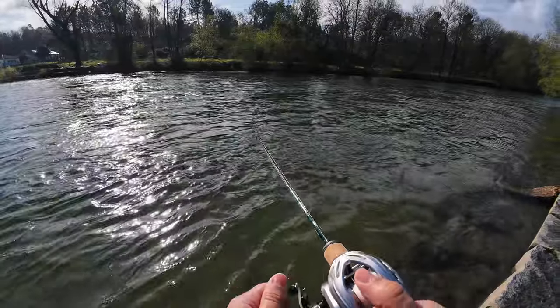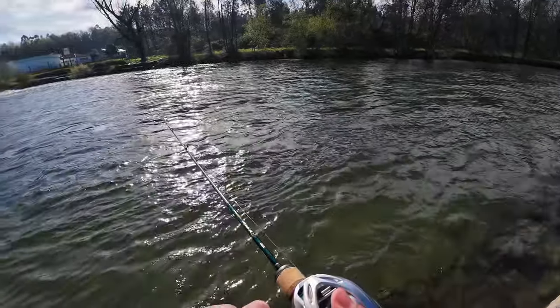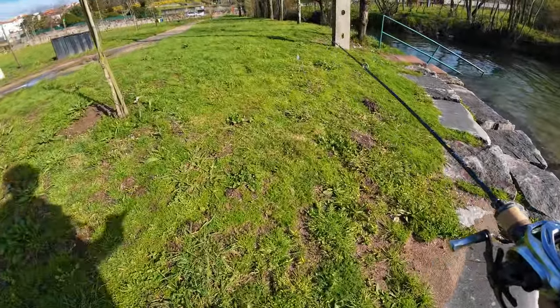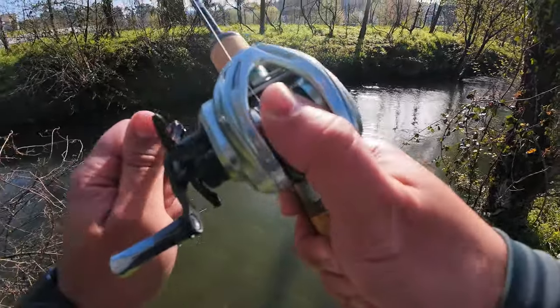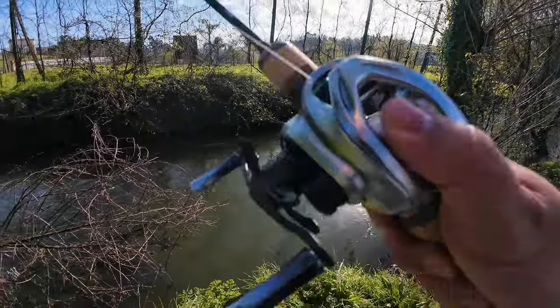I didn't even mess with the side-to-side spool tension knob. It seems today will be a hard day to catch one. I moved from a snag to an ultra-snag.